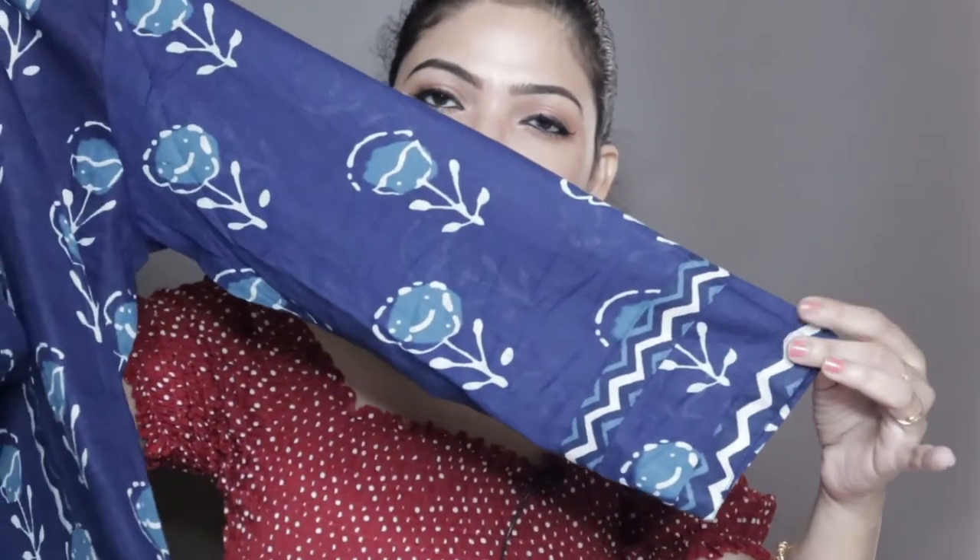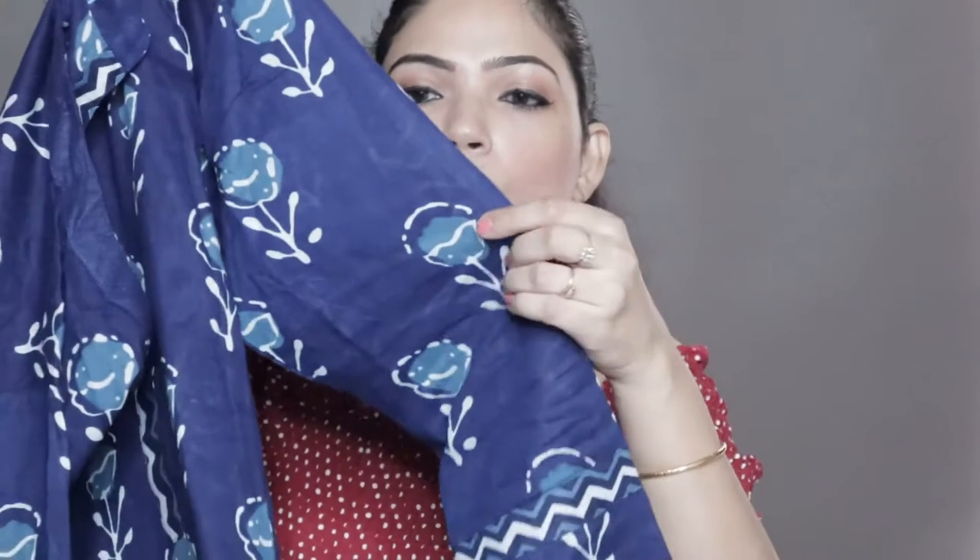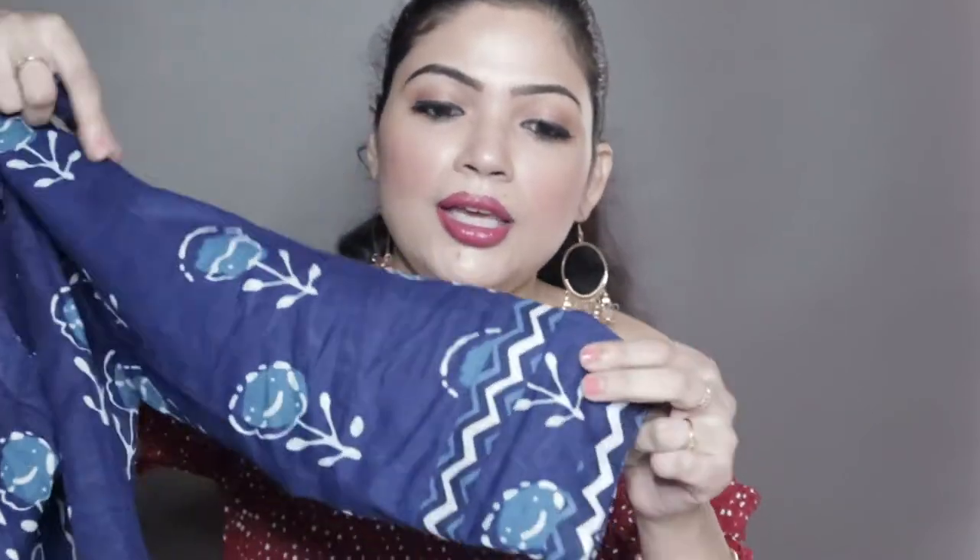Now let's talk about the outfit. You can find the link in the description box. This is a straight cut kurta — the top is straight cut with full sleeves. The sleeves are indigo blue, the same color throughout, and you will get some white and lighter shade blue flowers as well as borders.